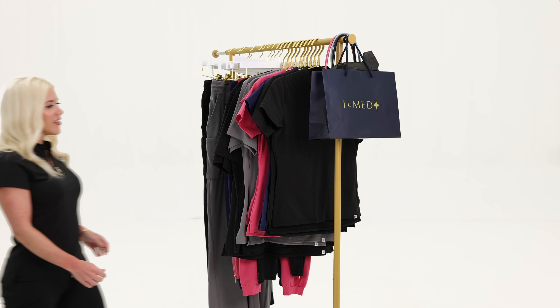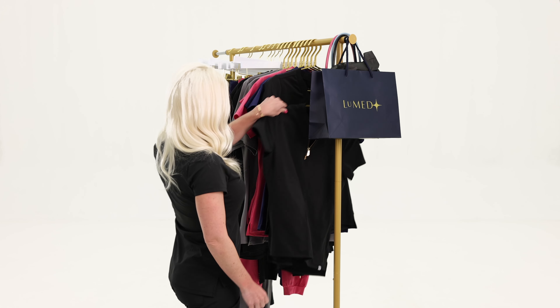After years of working as a bedside RN and nurse practitioner, designing a scrub line has always been an interest of mine. I knew there was room for improvement in our medical professional work wear, so I created Lumet.